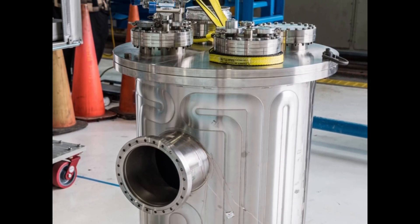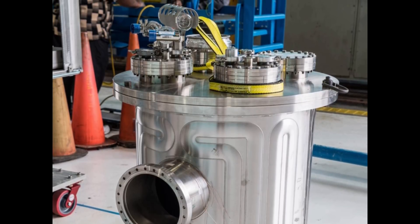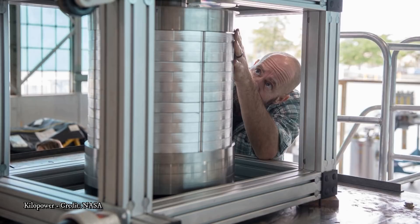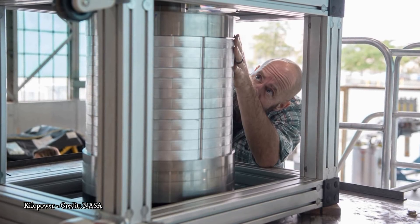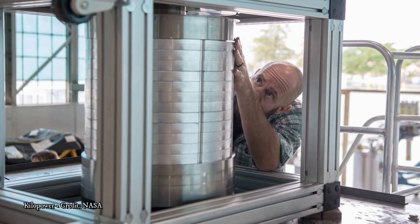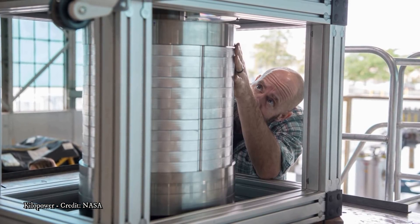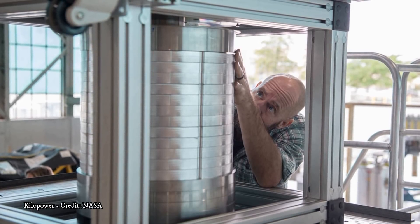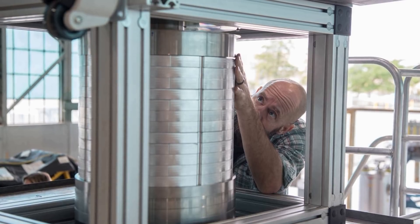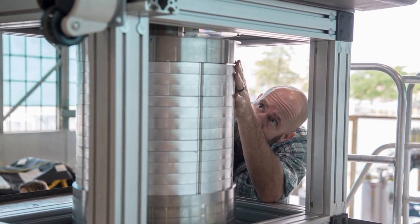A form of plutonium called plutonium-238 has long been considered the only radioactive isotope capable of fueling missions, and it has driven many important spacecraft, including Voyager, Curiosity, Cassini, and New Horizons. Other spacecraft, like the Juno mission currently orbiting Jupiter, are solar-powered, but at Jupiter, a solar panel receives just 4% the amount of sunlight as it would here at Earth.